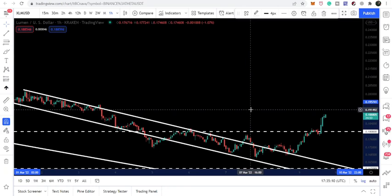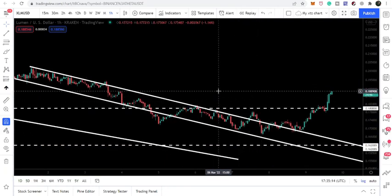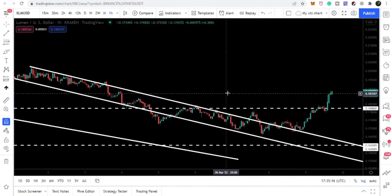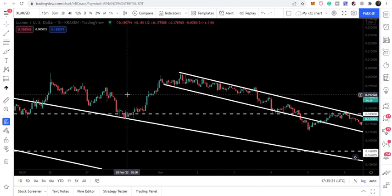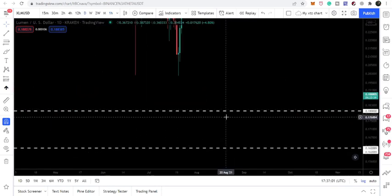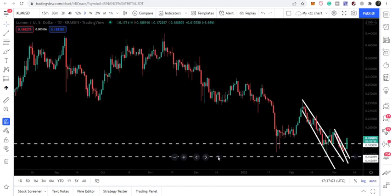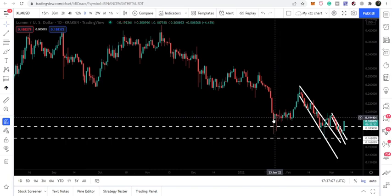18 cents was also a very strong resistance for the price line. Stellar has broken out this resistance — here it was working as a resistance, here it was working as a support. Let me show you on the daily time frame chart as well. On the daily time frame we can watch this support more clearly.